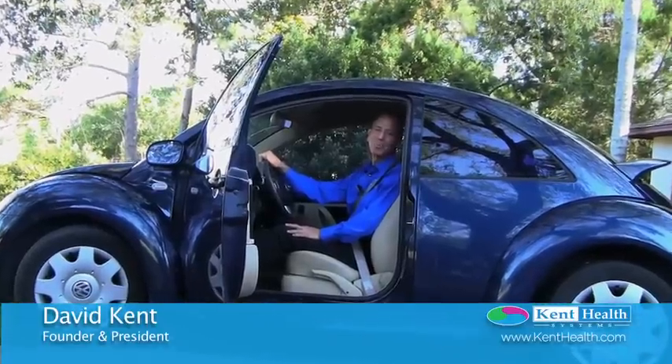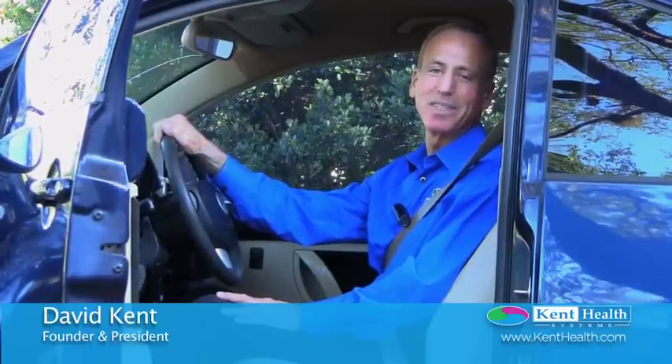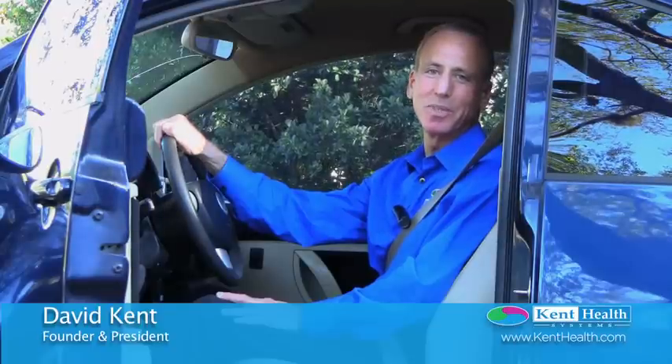Hi, everyone. It's David Kent with Kent Health Systems, and we're just going to take a few moments to talk about some of the tips that we can pass on to our patients for the many hours that they spend inside of their vehicles — how they can be safe, ergonomically set correctly, and take care of themselves between treatments.